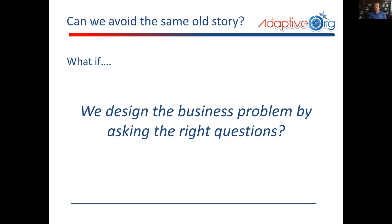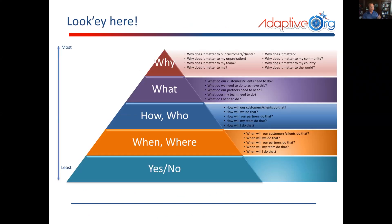So can we avoid that same old story? What if we design around the business problem by asking the right questions? There's something called the hierarchy of powerful questions, going from the least to the most powerful. The most powerful question is 'why,' because it's an open-ended question. Things like: why does it matter to our customers? Why does it matter to the organization? Why does it matter to me?